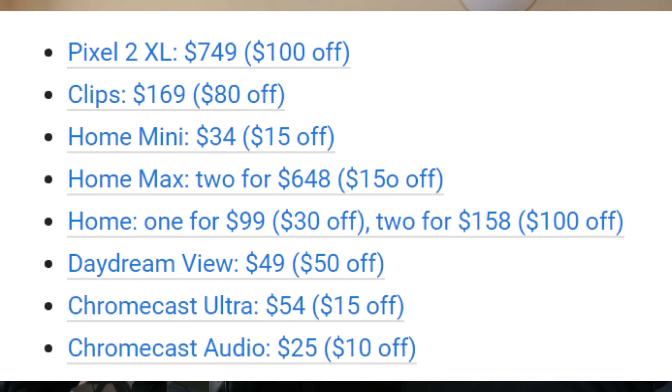The first story of the day is about the Google Store. Google Store has a big sale going on, and some of those products have pretty big discounts — such as the Google Pixel 2 XL for $100 off, making it $749. They have their Clips camera for $169, that's $80 off. If you're looking for a smart speaker, you can get the Google Home Mini for $34. The Google Home Max — if you want to buy two, those are $648, but it's $150 off, so it's a pretty good deal.